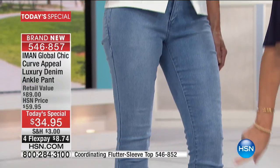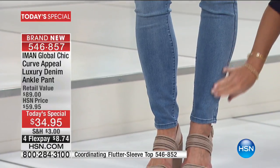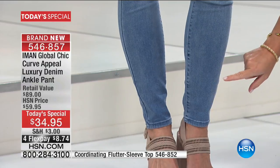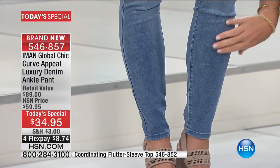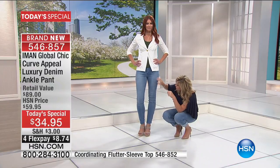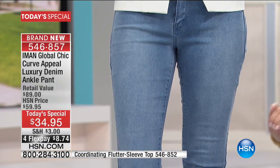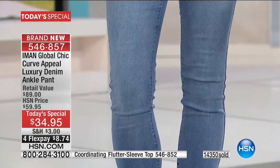Look at Sonia — she's wearing this in that classic chambray. Notice the leg is straight down, it's a nice slimming silhouette. All this denim you're receiving is pre-washed, ensuring that beautiful softness and perfect fit right out of the box. Even the seaming is done with no contrast, so you get a real nice long, lean silhouette.